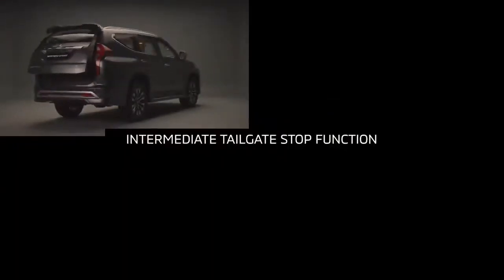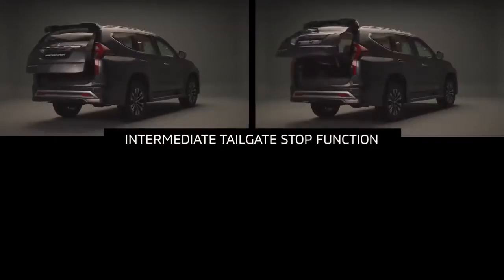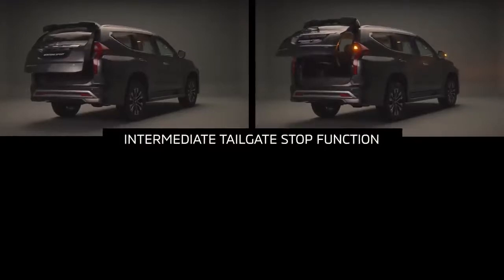Another element of the power tailgate is the intermediate stop feature, which allows the user to stop the tailgate at a desired position while it is automatically opening or closing to prevent over-travel or object collision.